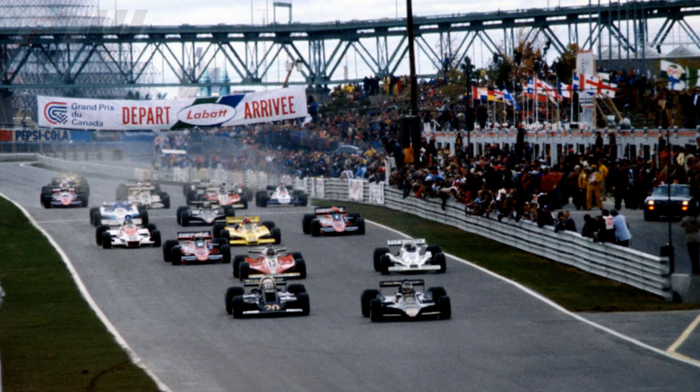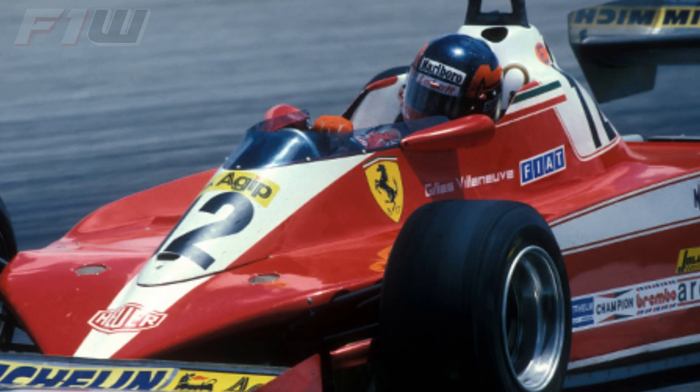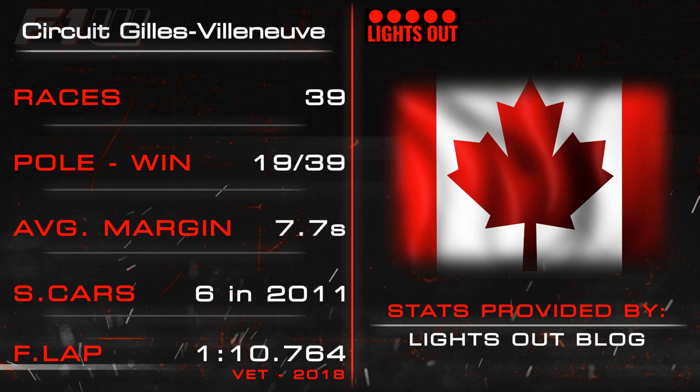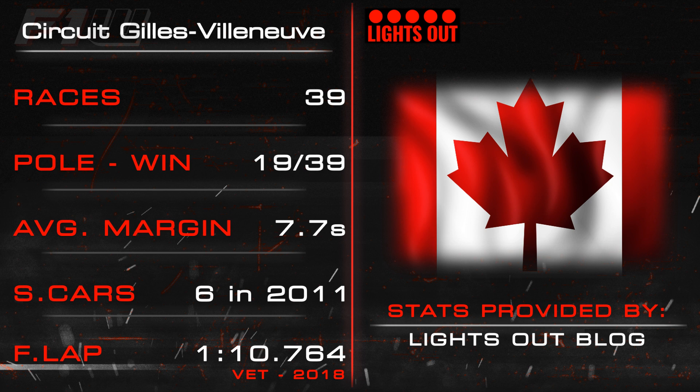The Circuit Gilles Villeneuve, originally named the Île Notre-Dame circuit, first appeared on the F1 calendar back in 1978 and has hosted the Canadian Grand Prix on a total of 39 occasions. In that time there have been 23 different winners, the first being Gilles Villeneuve and the most recent Sebastian Vettel. The pole sitter has gone on to win the race on 19 occasions, with the average win margin being 7.7 seconds. The smallest margin of victory was back in 2000 at less than two tenths of a second. The safety car is often seen in Canada, appearing at 13 races since 1997, with the most in one race being six during that chaotic 2011 Sunday.